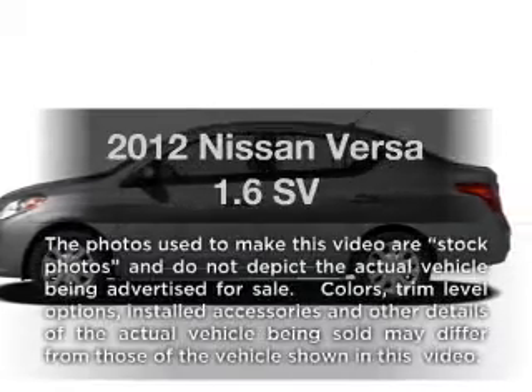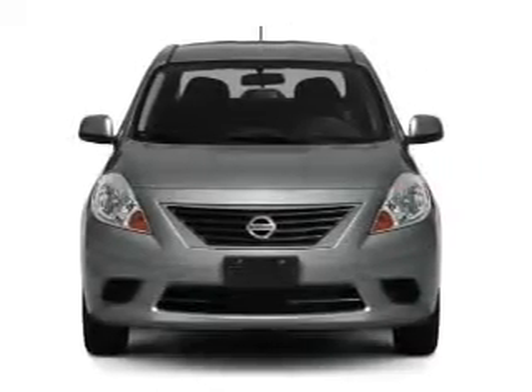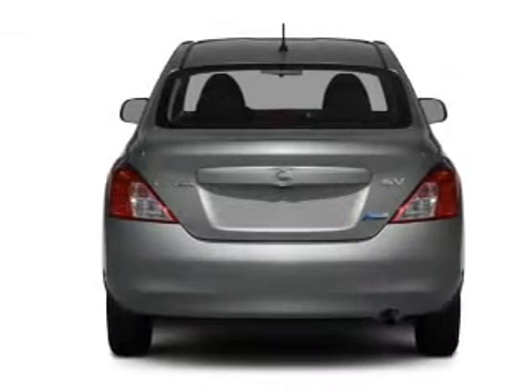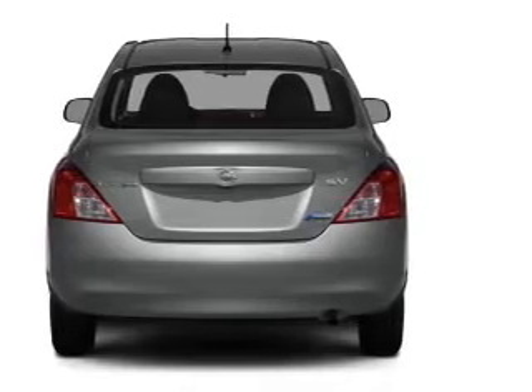Imagine yourself in this 2012 Nissan Versa. If you're looking for a first-rate auto, this one could be yours today. With an efficient four-cylinder engine connected to a smooth shifting transmission, the anti-lock braking system will keep you safe on the road.